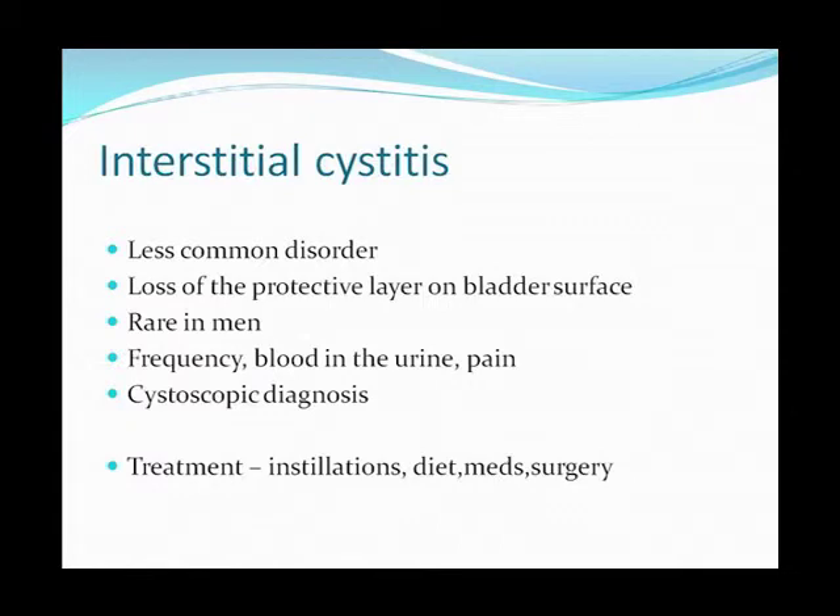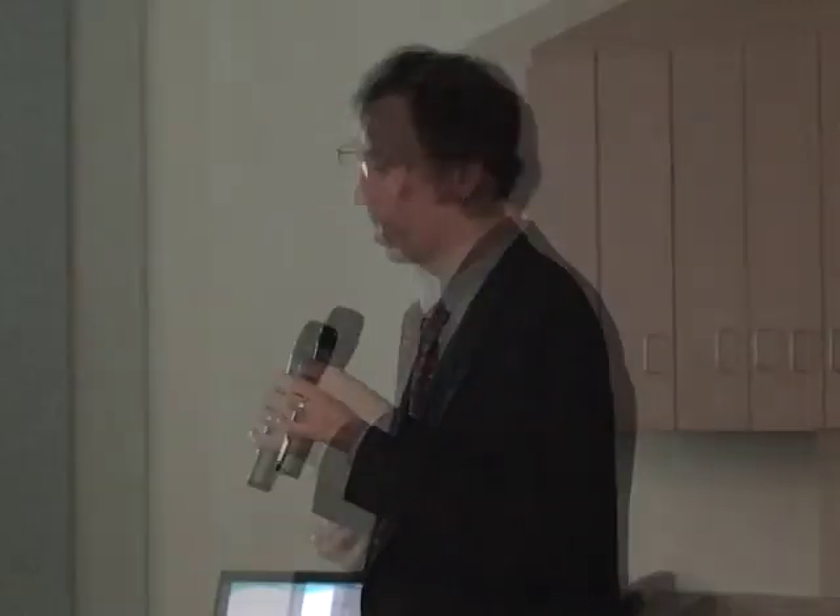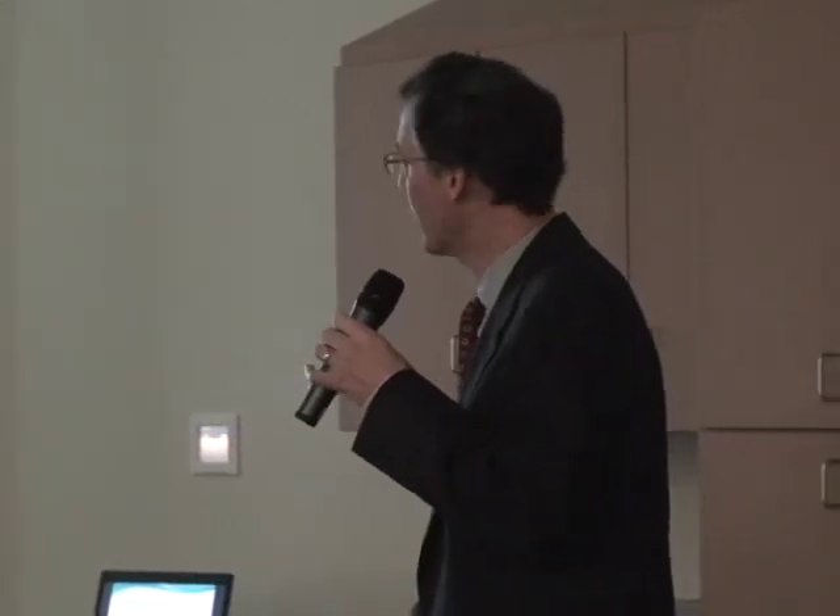Interstitial cystitis is less common than the other conditions — it's a loss of the protective layer of the bladder. The main symptoms are frequency, blood in urine (usually microscopic, though it can be gross bleeding), and pain. Interstitial cystitis generally becomes a sort of chronic illness that people can live with and manage without removing their bladder.